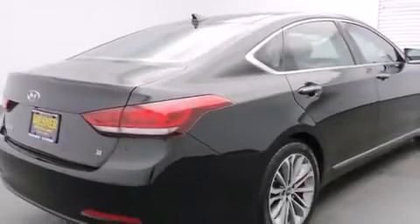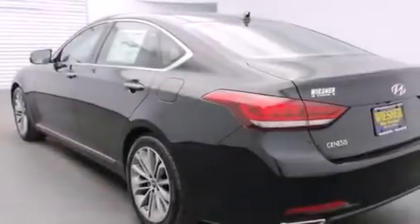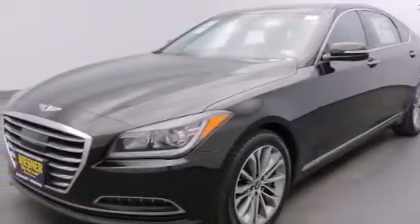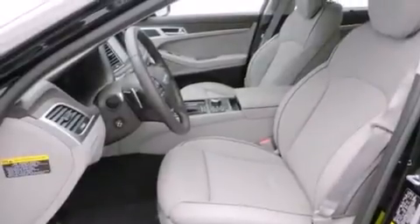Steering wheel mounted controls are included, and the HomeLink transceiver can be programmed to use the same frequency as your remote opening devices, such as the garage door, the entry gate, or even the living room lights, enabling you to control them right from the driver's seat.